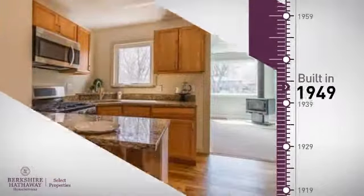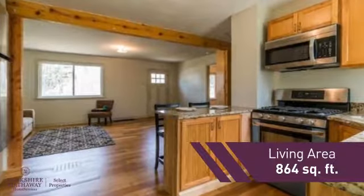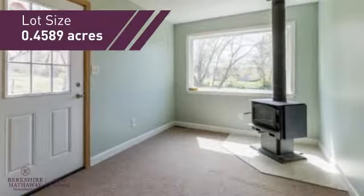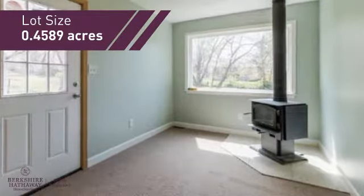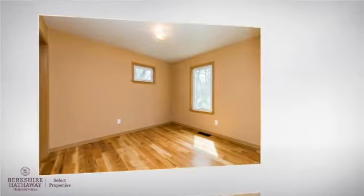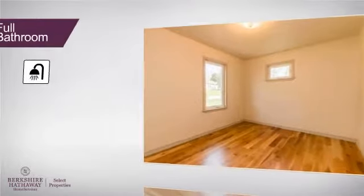This property was built in the late 40s and features over 800 square feet of space, providing plenty of space for you to entertain or enjoy a cozy night in. Inside, you'll find two bedrooms, so you always have a private space to come home to, as well as one full bathroom.